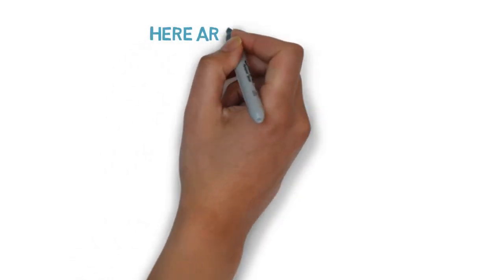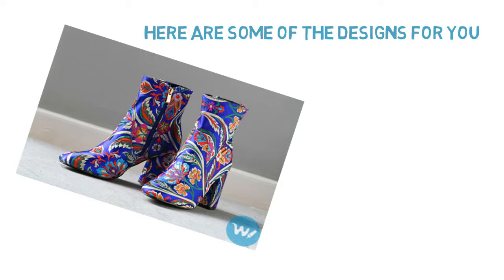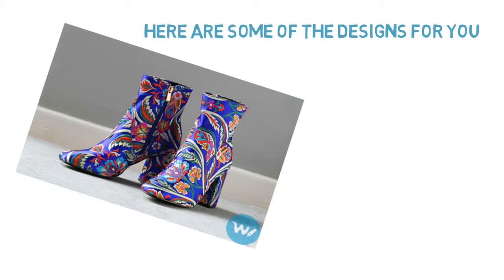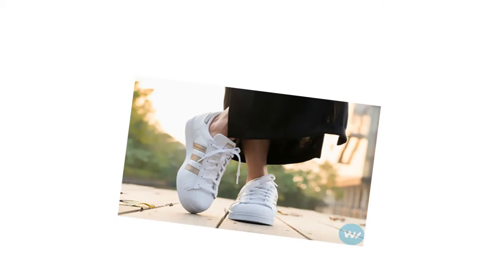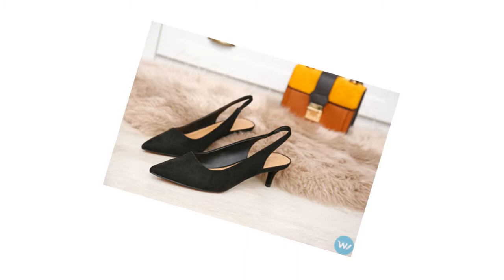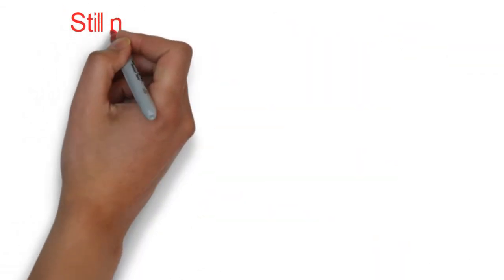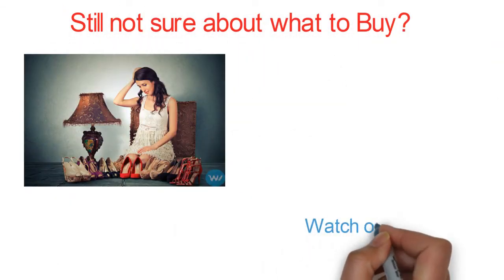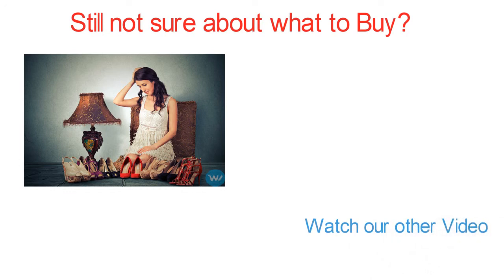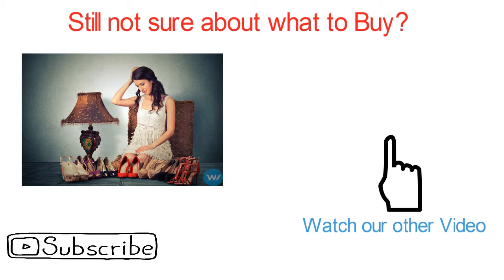Here I have some of the latest shoe designs that you must try. Number one is floral boots, which just made a comeback. You can try these boots, or go for white sneakers which are so much in trend. Or you can have a fancy kitten heel for party wearing, and for normal use, the most stylish and comfortable option is sandals. If you are still not sure what to wear or buy, watch our previous video on 10 shoe trends you must follow to get more details about your shoe selection.